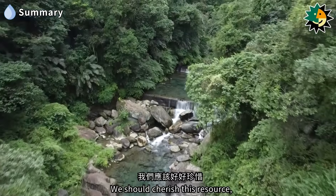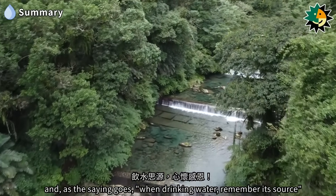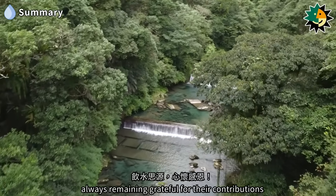We should cherish this resource, and as the saying goes, when drinking water, remember its source — always remaining grateful for their contributions.